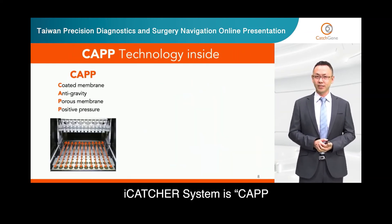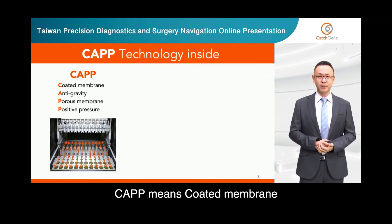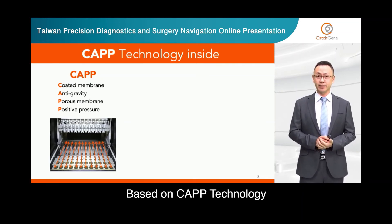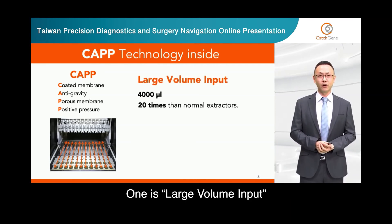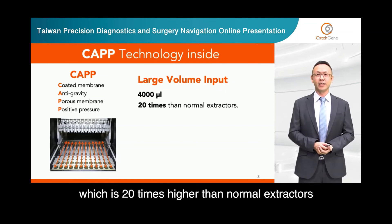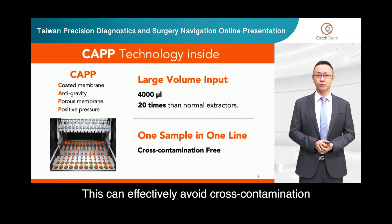Finally, EyeCatcher system has CAP technology inside. CAP means Coated membrane, Anti-gravity, Porous membrane, and Positive pressure. Based on CAP technology, it gives EyeCatcher two important features. One is large volume input — the input sample volume can go up to 4000 microliters, which is 20 times higher than the normal extractor. Another is one sample in one line, which can effectively avoid cross-contamination.